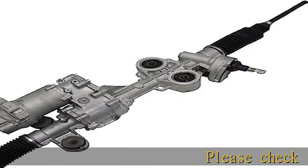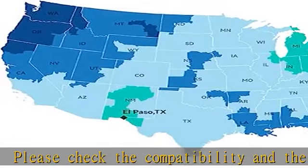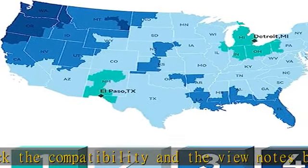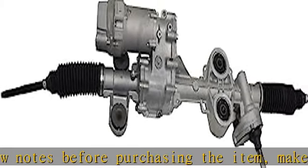Please check the compatibility and the view notes before purchasing the item. Make sure it fits your vehicle. To activate your lifetime warranty, you must send in your core unit. Call us when you order to get a return shipping label for your old unit.